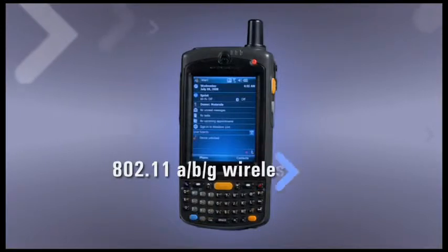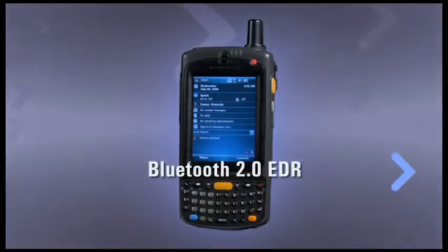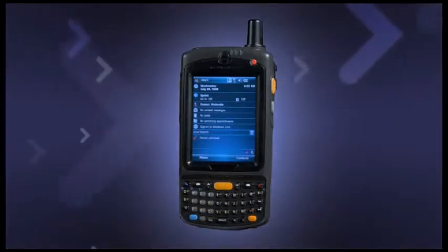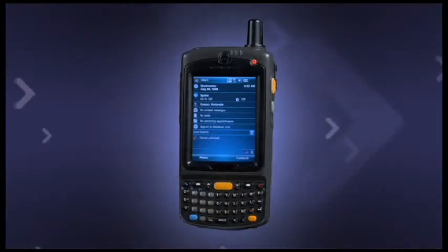With high-speed 802.11 ABG wireless LAN communications and Bluetooth 2.0 enhanced data rate, end-users have enhanced access and speed when they need it, without having to think about it.